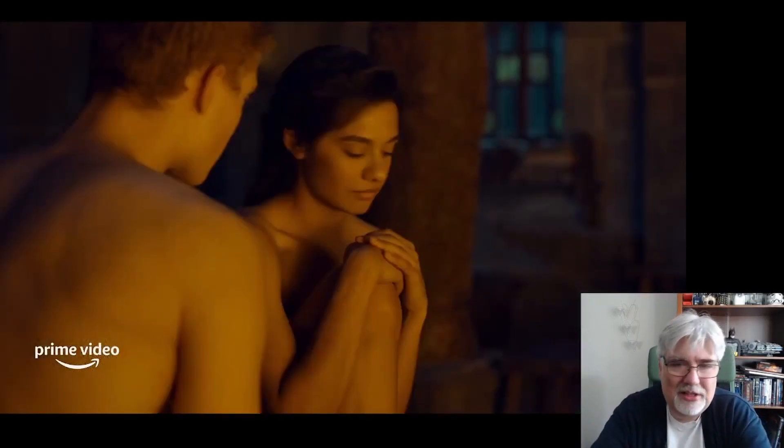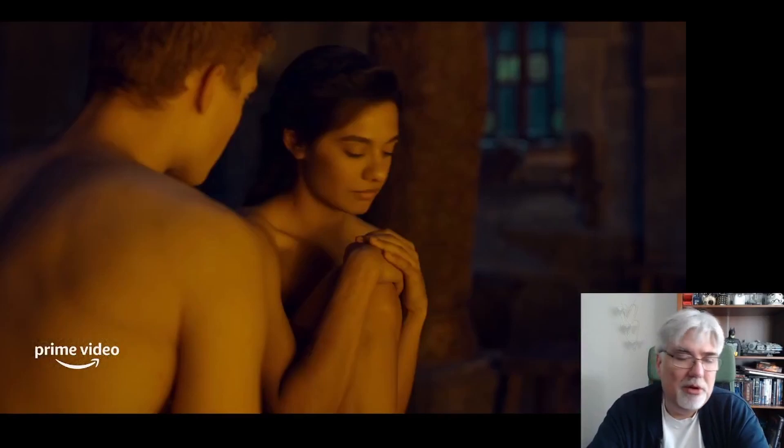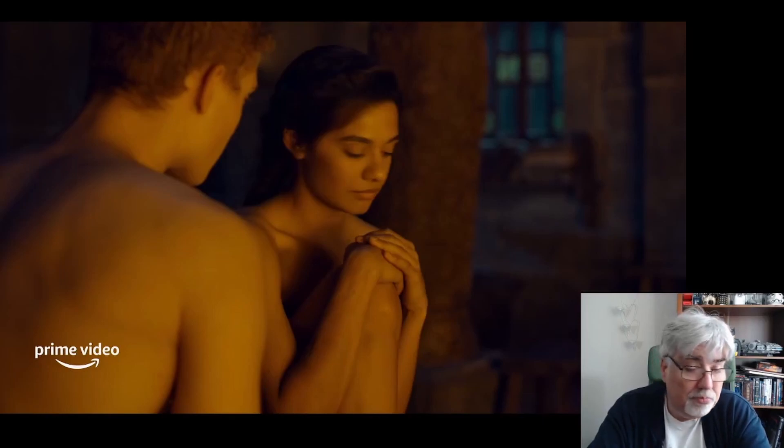Looking at the picture of Rand and Egwene again — interesting they've aged up, and interesting that there may be a much stronger relationship between the two of them. How that will affect the story going forwards, I don't know. It does make Rand a little bit less of the innocent than I think he is in the books. We'll see.